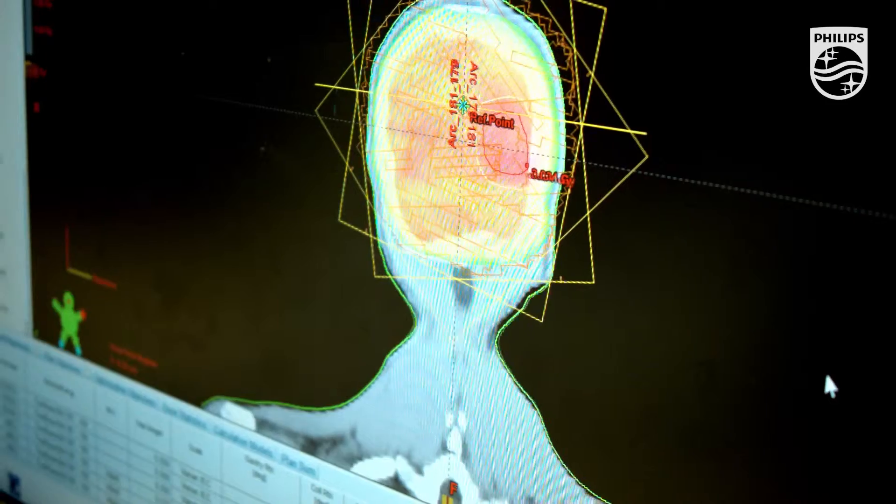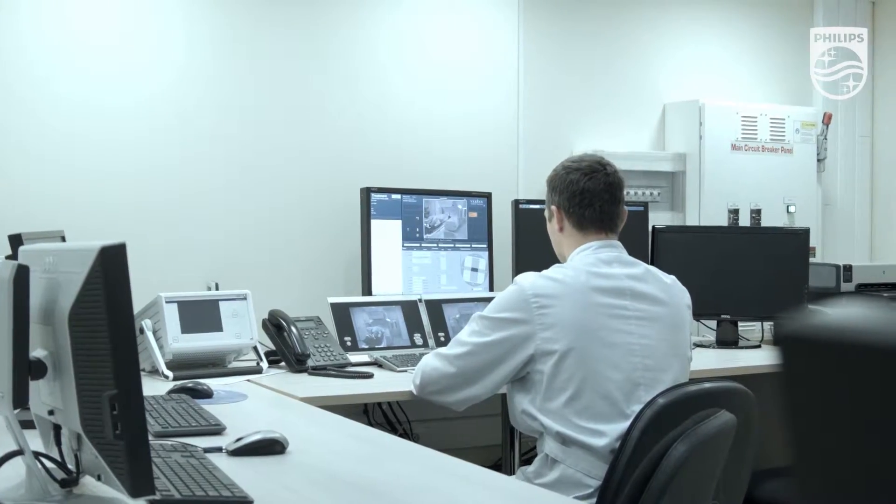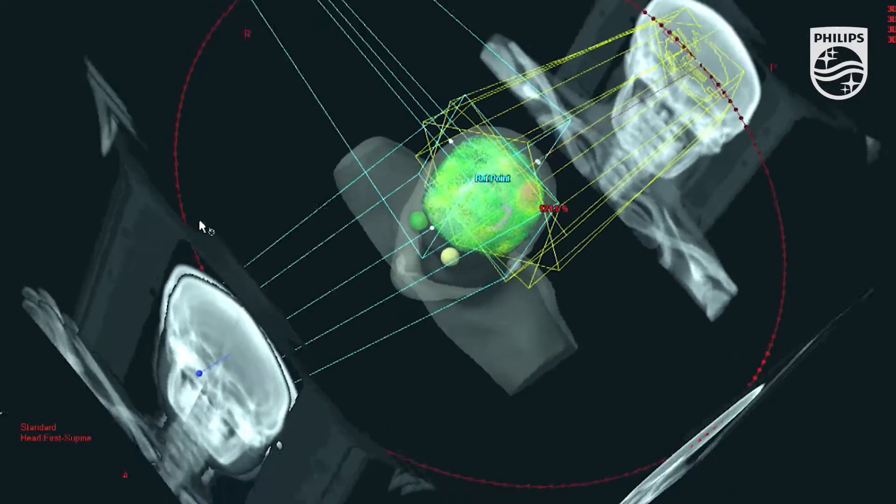The Institute of Oncology was created as part of the European Medical Center. It brings together all the professionals that provide care to patients suffering from oncologic diseases. These professionals include oncologists, chemotherapists, surgeons, radiation oncologists and radiologists — all those who aim to help our patients as much as they can.